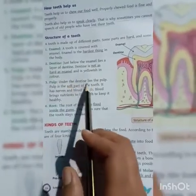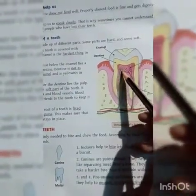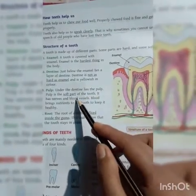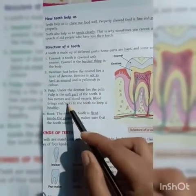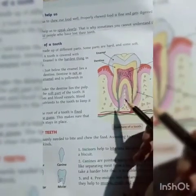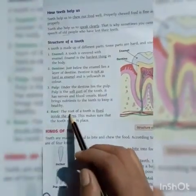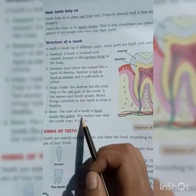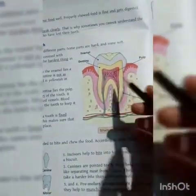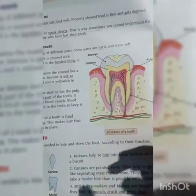The next part is pulp. Under the dentine lies the pulp. Pulp is the soft part of the tooth. It contains nerves and blood vessels. Blood brings nutrition to the tooth to keep it healthy. The root of the tooth is fixed inside the gums, and it makes the tooth stay in place.